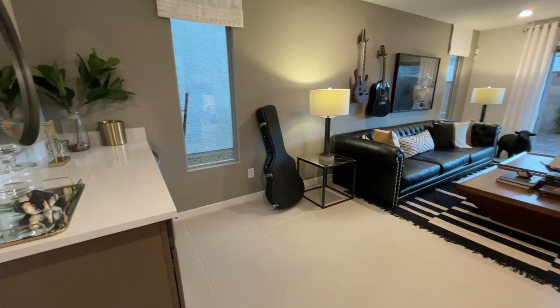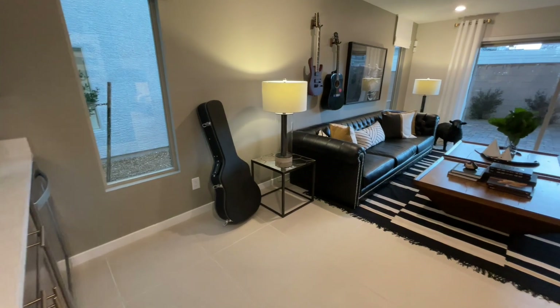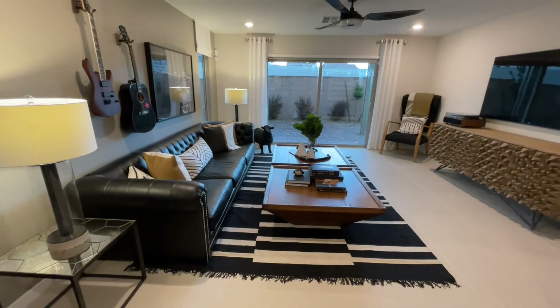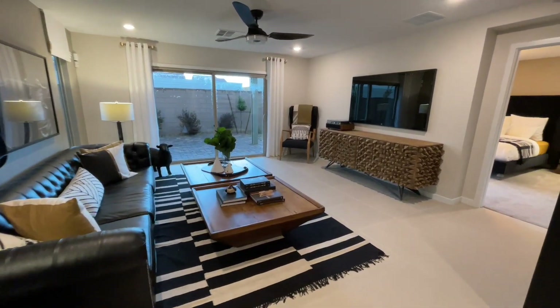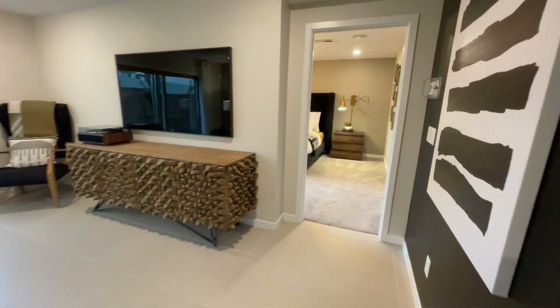How cool is this? I'll come back in when we turn around to show you this amazing loft — it's super cool. I think they have this same model, maybe at Fox Hill or another American West community right down the street. There are a lot of American West communities right here in this portion of the valley.